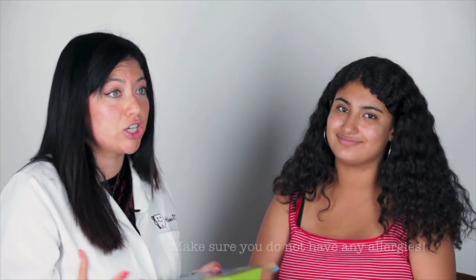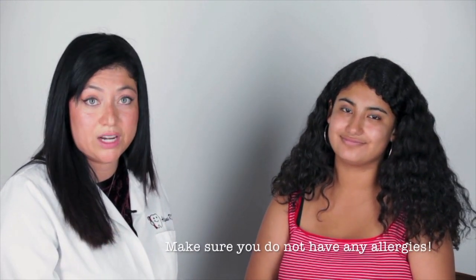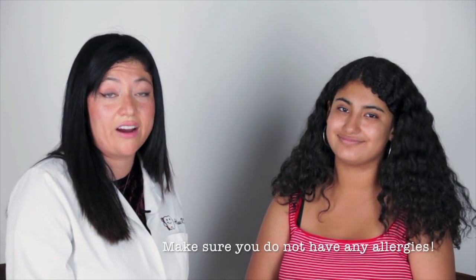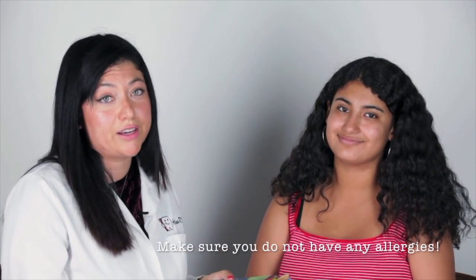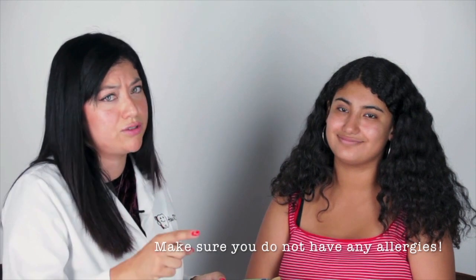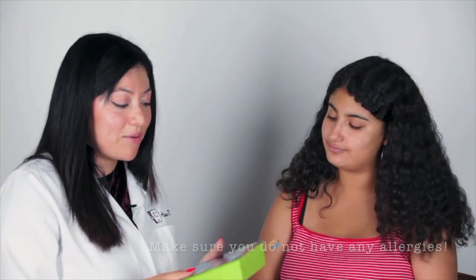Some patients are allergic to certain products — there's a ton of different ingredients in toothpaste, so make sure you read what's in there. Just your personal preference, whatever you're going to use. I will never say you should use this one — I think patients really need to try out different things. So today we're going to try out some toothpaste and see how Sophia likes it.